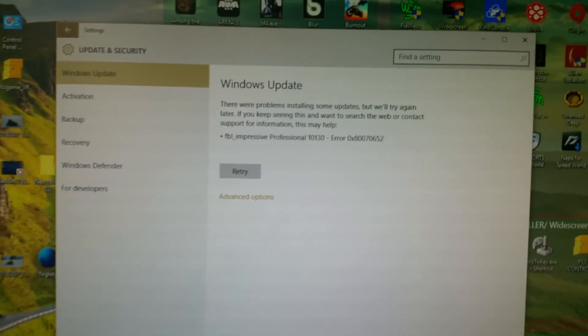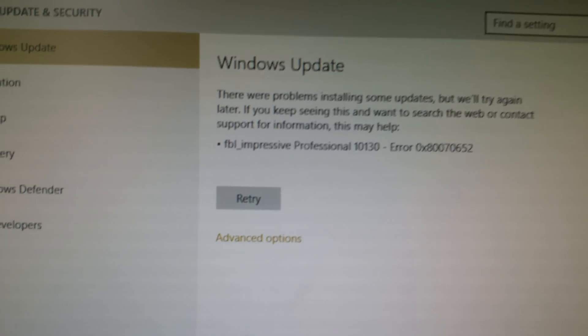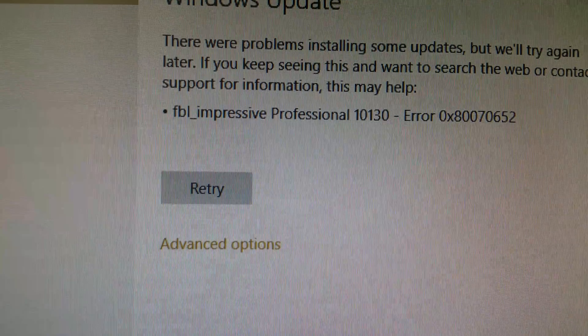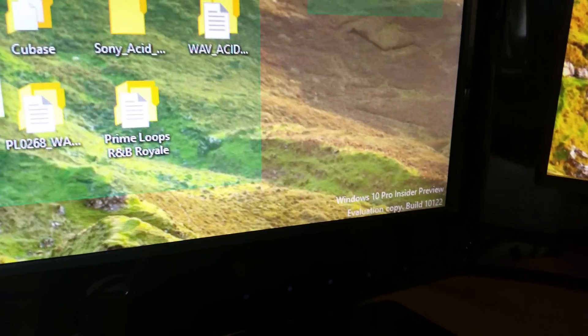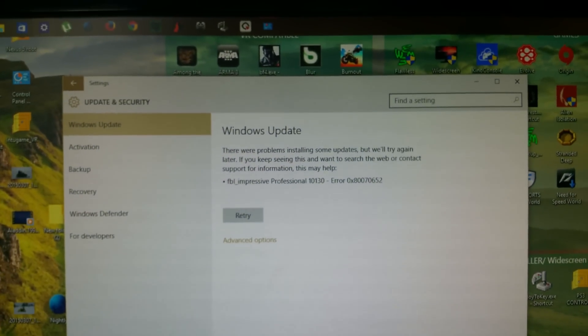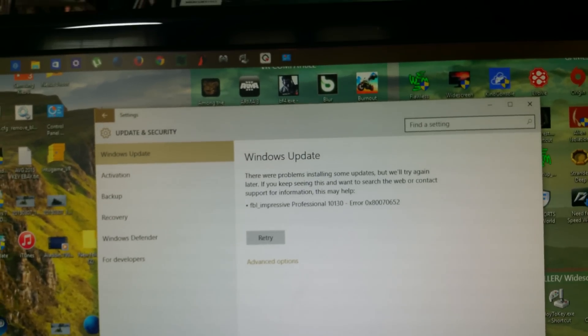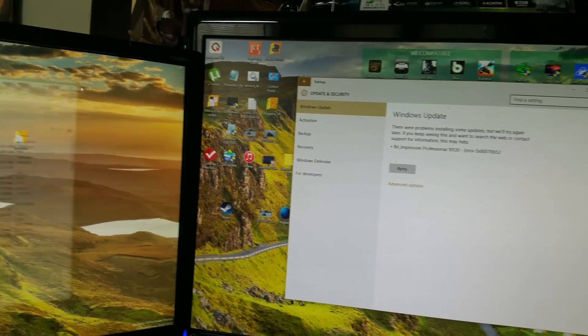I went to look at my updates after getting a notification to restart my computer. I found an error, but if you ignore the error, there's an update for Windows 10 build 10,130 — I'm currently on build 10,122. I think the error appeared because my computer has already downloaded the update and is ready to install it once I restart. So I'm going to attempt a quick restart and see how everything goes.